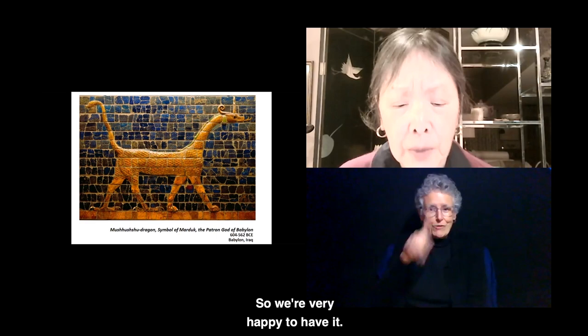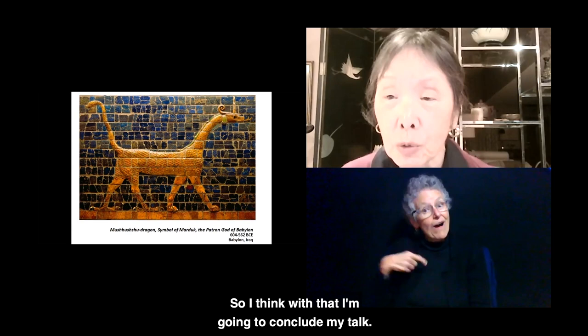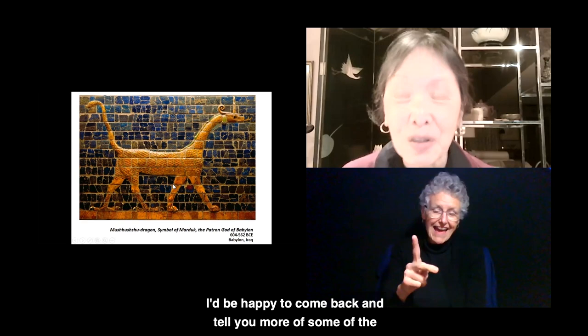I think with that I'm going to conclude my talk. I'd be happy to come back and tell you more of some of the DIA's most fabulous works of art. I thank you for having me today, and hope to see you again.